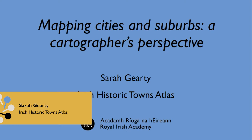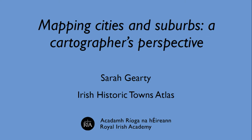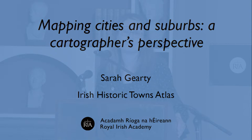Today I'm going to talk to you about maps, a bit about my own background, a bit about the Irish Historic Towns Atlas, and particularly about our cities and how they have been both a challenge and offered us lots of possibilities from the map maker's perspective.